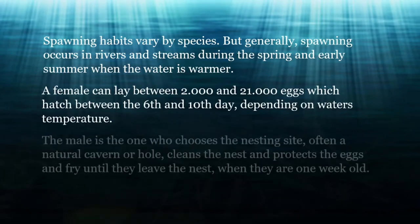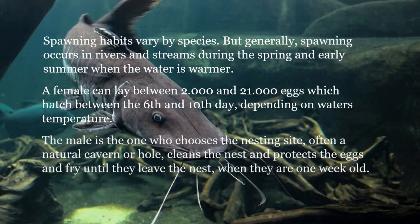The male is the one who chooses the nesting site, often a natural cavern or hole, cleans the nest, and protects the eggs and fry until they leave the nest at about one week of life.